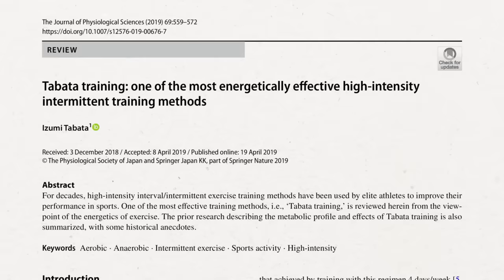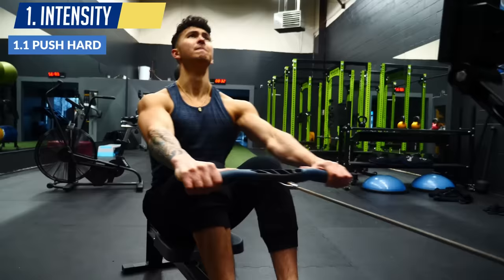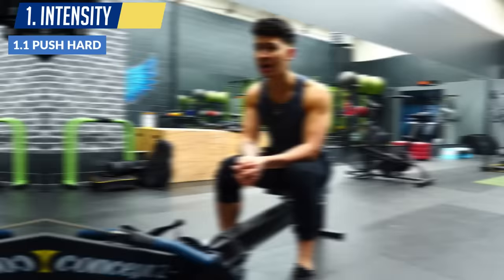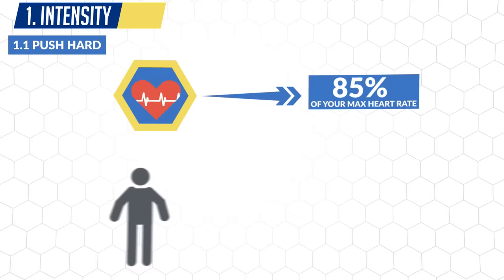As emphasized by Dr. Tabata himself in a recent 2019 paper, too much thought is put on the protocol with too little emphasis put on the actual intensity they perform it at. So to ensure you're working hard enough, there are two things you want to do. First, during your work intervals, push as hard as you can or close enough to it. Being tired simply isn't enough. The goal for each of your work intervals is to get your heart rate to around at least 85% of your max heart rate. So let's say you're 25 years old — this would equate to a heart rate of at least 165 beats per minute. If you don't have a heart rate monitor handy, a simple test is: if you can say more than a few words without pausing for a breath during or shortly after your work interval, then you're not working hard enough.